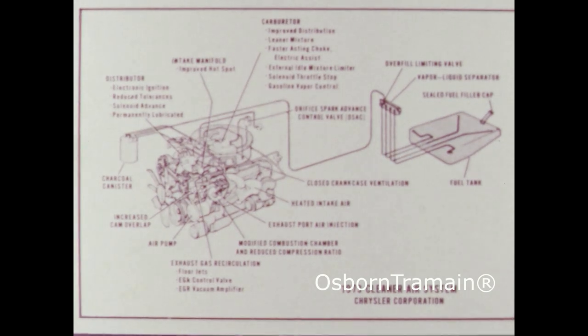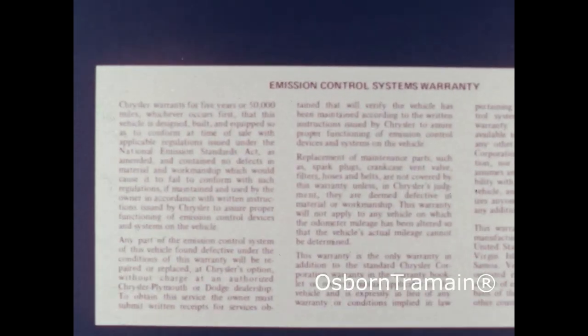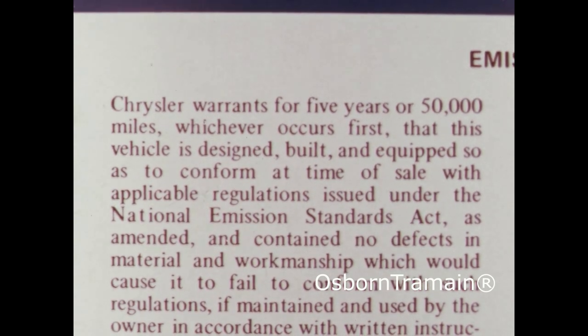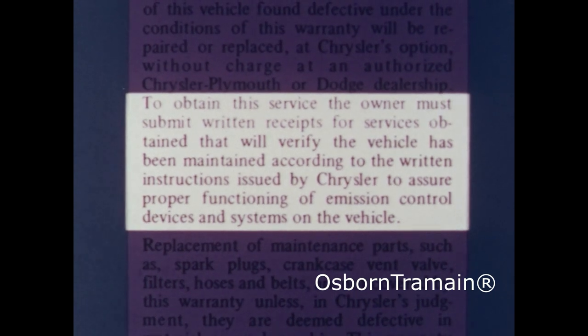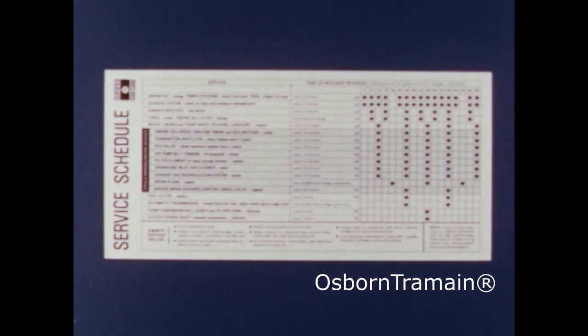Your car's emission control system is covered by a separate warranty. It covers the systems for five years or 50,000 miles, whichever occurs first. In essence, it promises to replace any defect in material and workmanship without charge at any authorized Chrysler Motors Corporation dealership. But note this: as an express condition of this warranty, the owner must submit written receipts that will verify the vehicle has been maintained according to the written instructions issued by Chrysler.